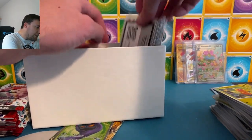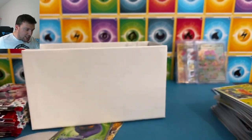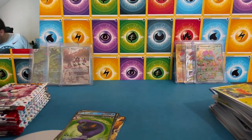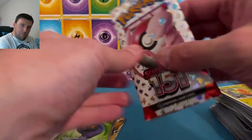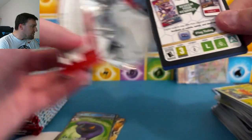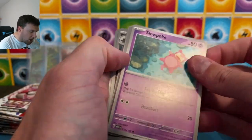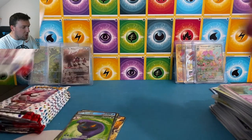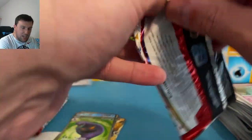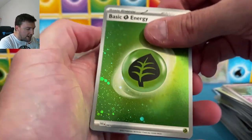Nice Snorlax promo inside every Elite Trainer box — very, very cool. I love these sleeves as well. There's the ETB code card. Nine packs per ETB, still $55. Special set ETB does not come with an extra pack — very bizarre in my opinion. Wish it would have. Tangela and Aerodactyl — still only nine, just like Obsidian Flames, Paldea Evolved, and Scarlet and Violet Base. $55 at Target and Walmart, still only nine packs.